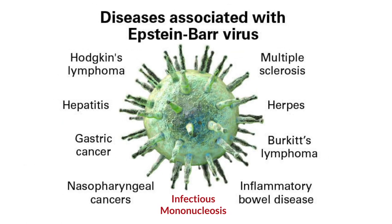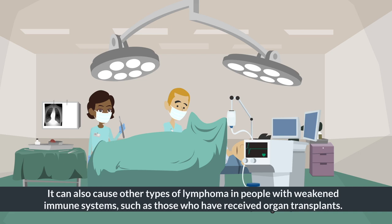The Epstein-Barr virus is the cause of several diseases including infectious mononucleosis, nasopharyngeal carcinoma, and Burkitt's lymphoma. It can also cause other types of lymphoma in people with weakened immune systems, such as those who have received organ transplants.